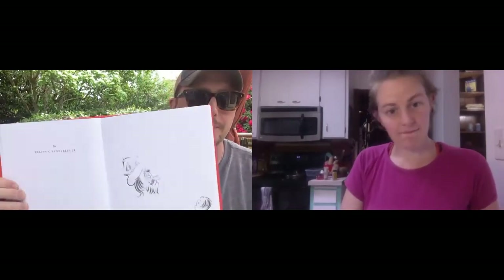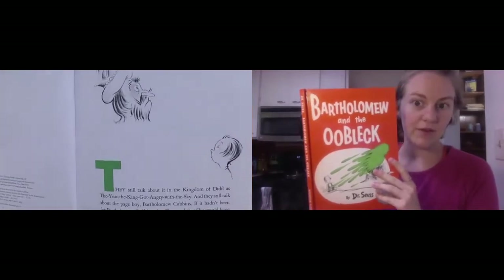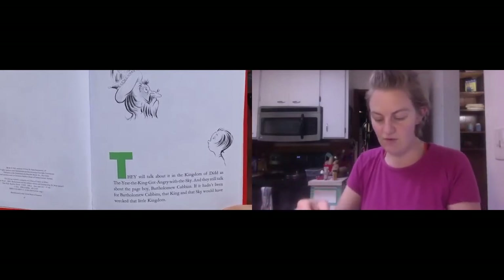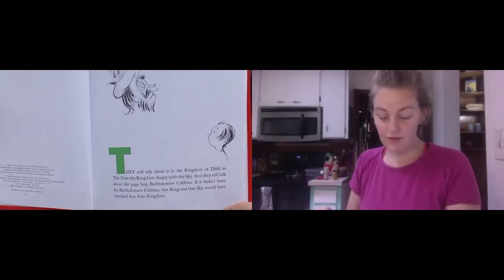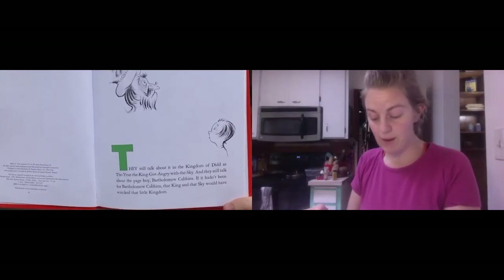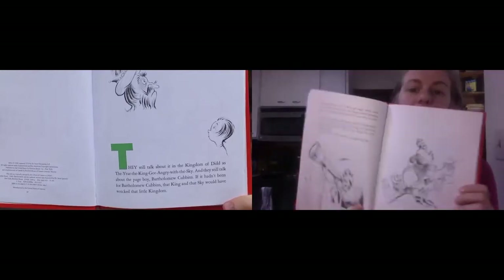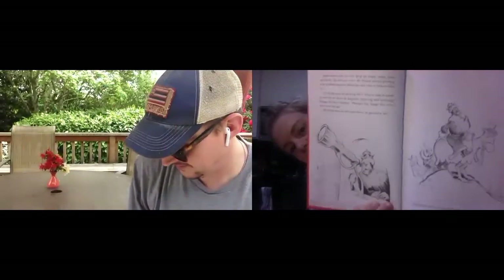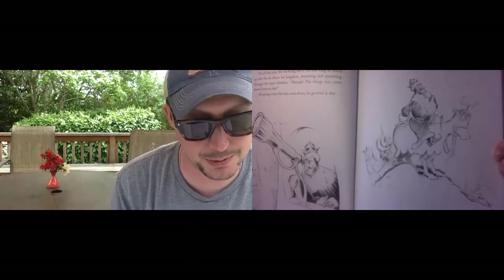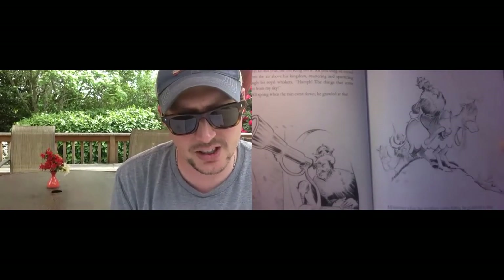Do you want to read the first page, Taya, and I'll hold it up? All right, without further ado, Bartholomew and the Oobleck. They still talk about it in the kingdom of Didd, as the year the king got angry with the sky. And they still talk about the page boy, Bartholomew Cubbins. If it hadn't been for Bartholomew Cubbins, that king and that sky would have wrecked that little town. Bartholomew had seen the king get angry many, many times before. But that year, when his majesty started growling at the sky, Bartholomew Cubbins just didn't know what to make of it.